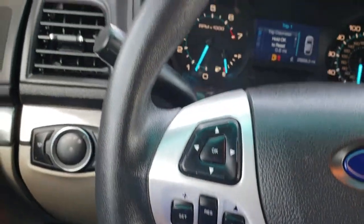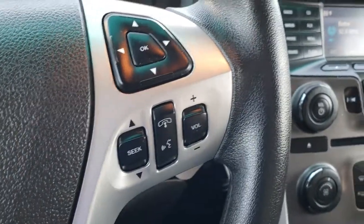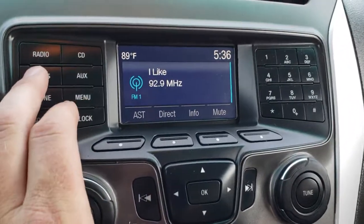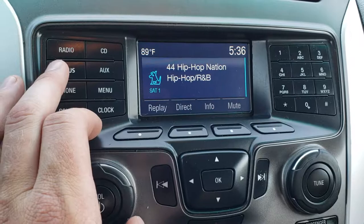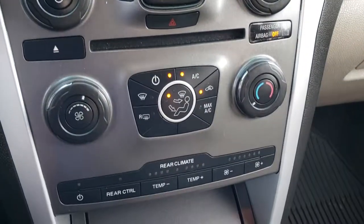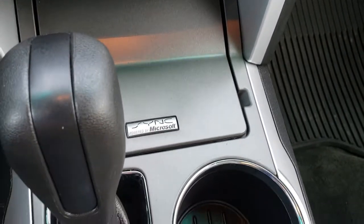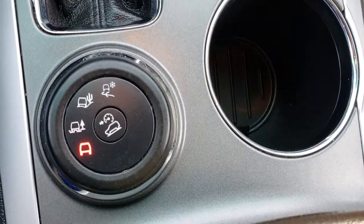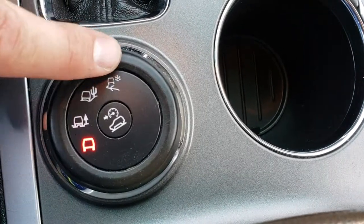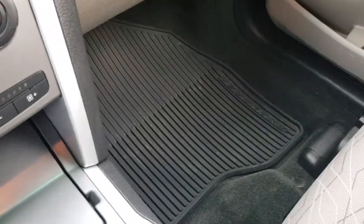The steering wheel is in excellent condition. You have cruise controls on one side and audio controls and Bluetooth controls on the other side. It has the AM/FM radio with Sirius satellite radio capabilities as well. Your climate control is down there. This one does have the Sync system, which gives you Bluetooth connectivity to your phone. You also have the rapid select terrain so you can select different terrains, and a downhill assist control.